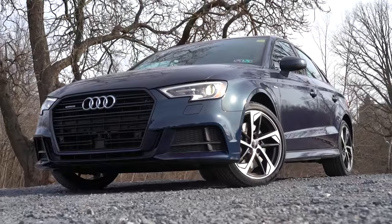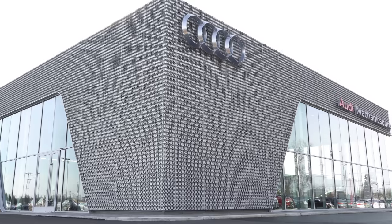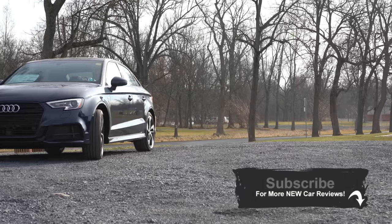What is up you guys, welcome back to another one. If you are new to the channel, I am Gold Pony, and today we are in the new 2020 Audi A3 courtesy of Sun Motor Cars in Mechanicsburg, PA. The redesign is right around the corner, but I still wanted to check this one out because this looks like such a fun car. So let's jump right into it.